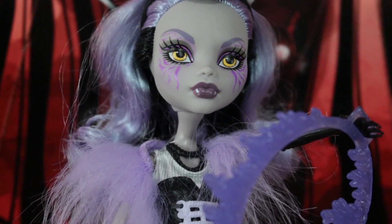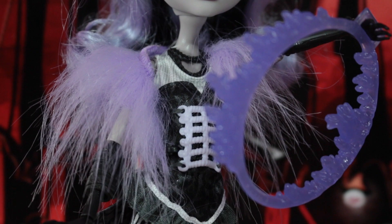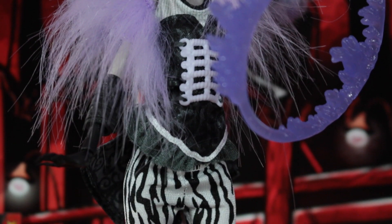One thing I would change about this doll is the thinness of her hair. Although her hair is gorgeously styled and is such a pretty color, her hair isn't very thick. This doll is fully articulate at the knees, elbows, hands, and head.